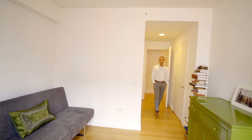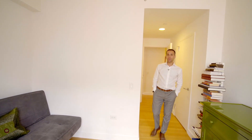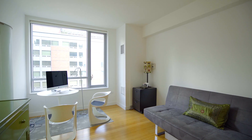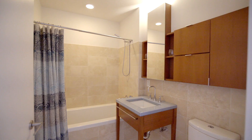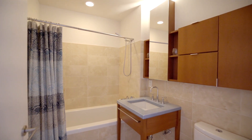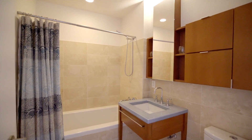Residence 11D boasts this excellent split bedroom layout. Both bedrooms have great privacy. We're here in the second bedroom which is amply sized and has access to a Jack and Jill bathroom. You've got additional closet space and excellent privacy.